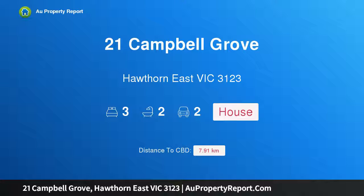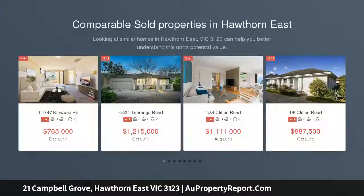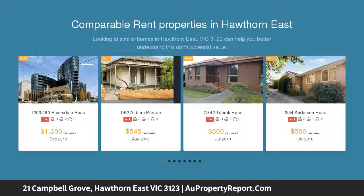Hi, I am glad to introduce 21 Campbell Grove, Hawthorn East, Victoria 3123 — easy to manage, easy to adapt, and easy to love with redevelopment potential STCA. Framed by easy-care gardens in a unique leafy pocket, this elegant home offers independent single-level living.